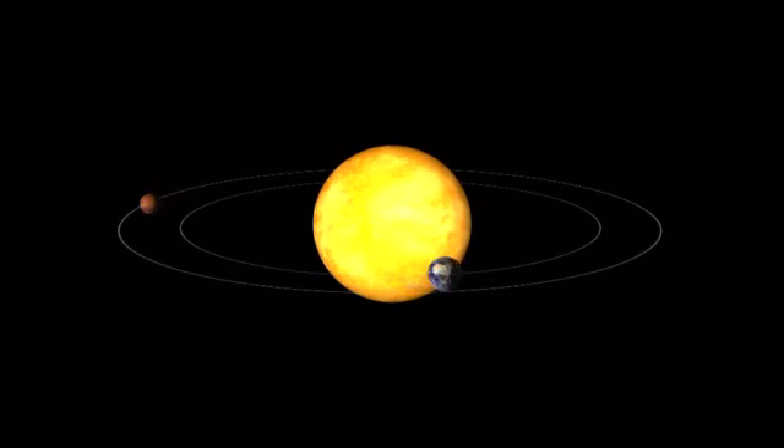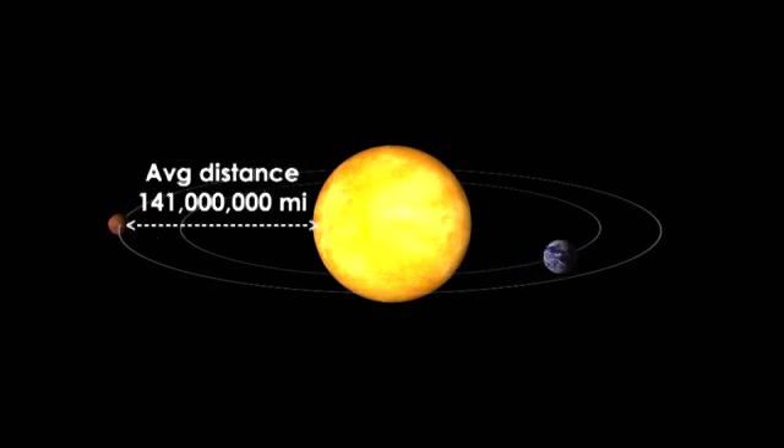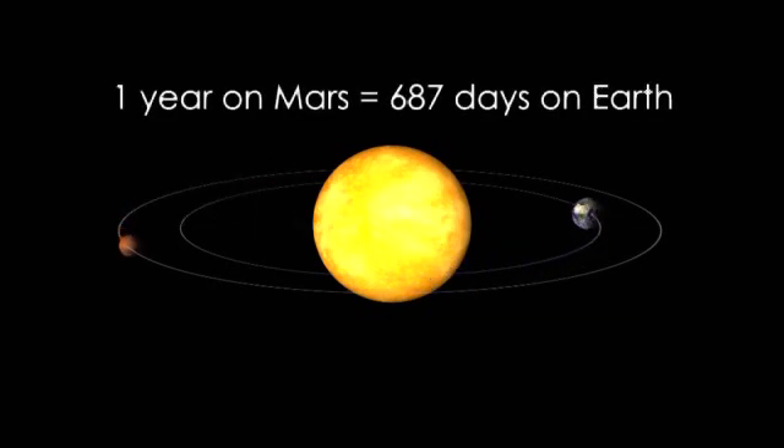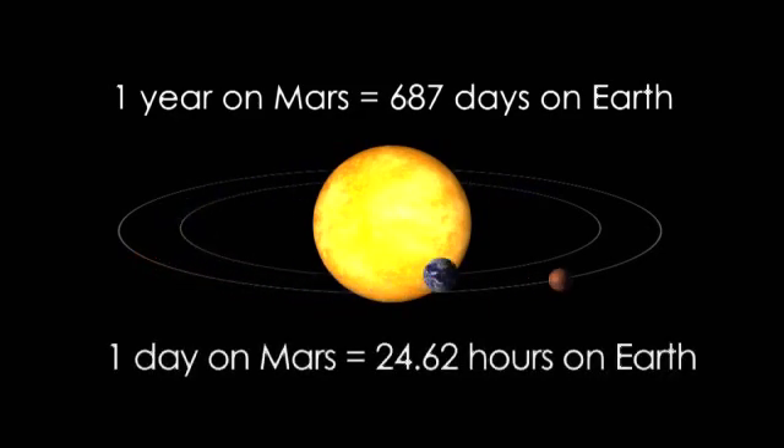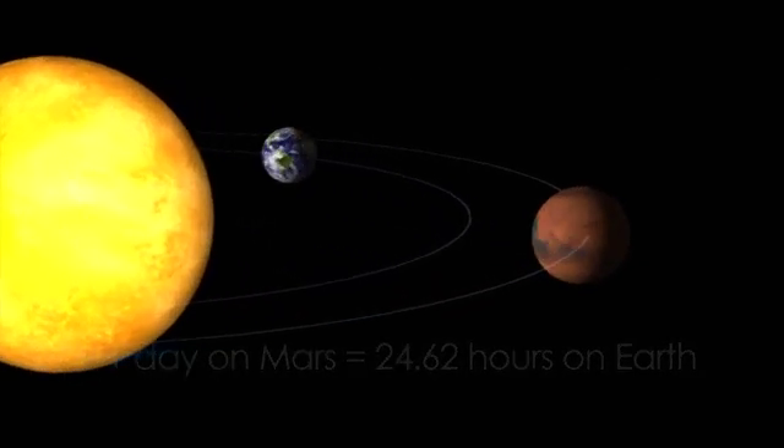Mars has an elliptical orbit and is an average distance of 141 million miles from the Sun. It takes Mars 687 Earth days to orbit around the Sun, and the Martian day is about half an hour longer than a day on Earth.